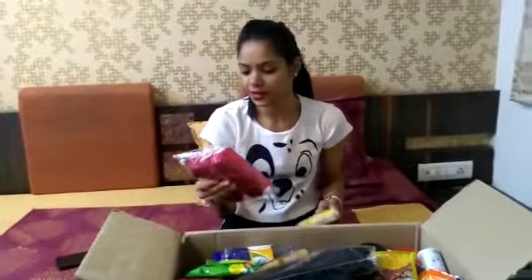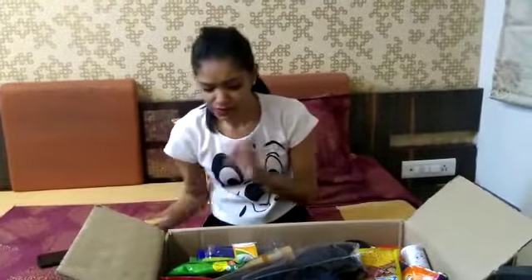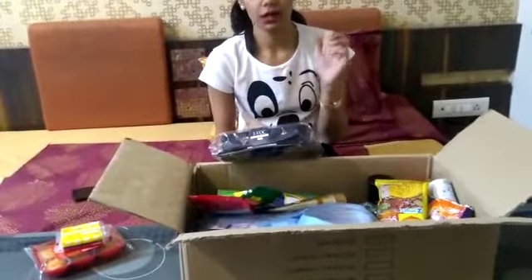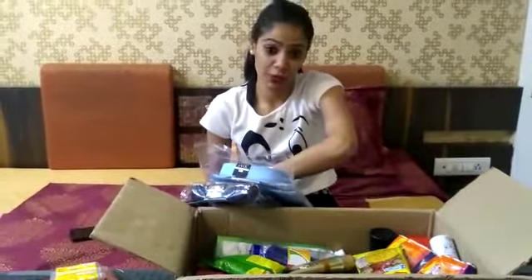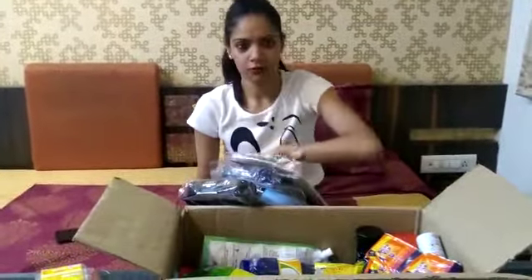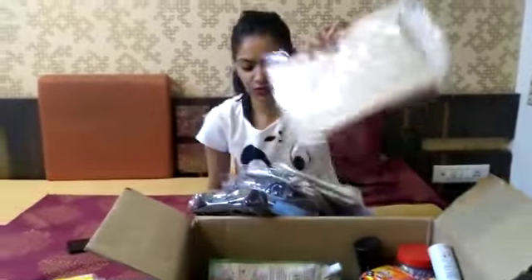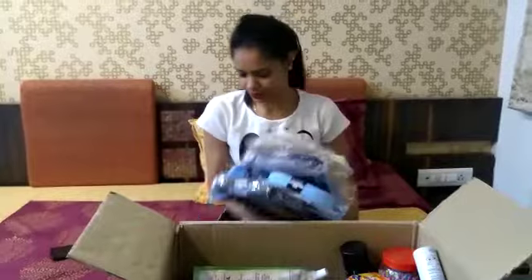Let's start with the first products. I have cheese slices and mango muffins — these are eggless, so I really love them. Then we have clothing items — my mom picked up shirts for my brother and dad. We have a total of 7 shirts. My dad's shirt was $50 for one.